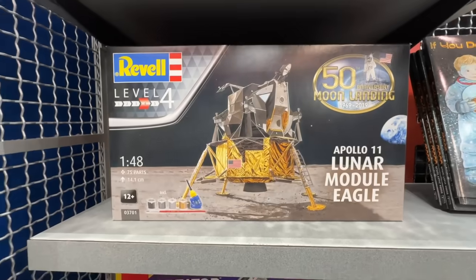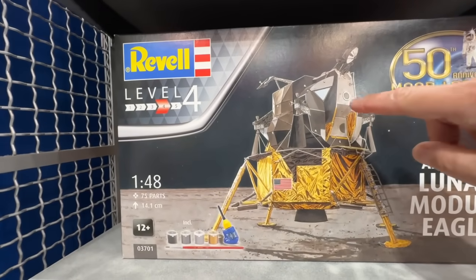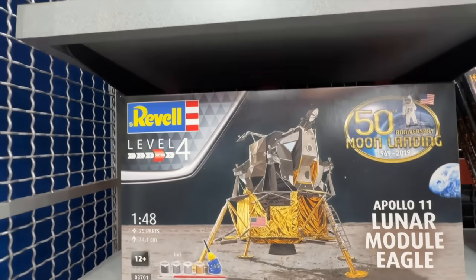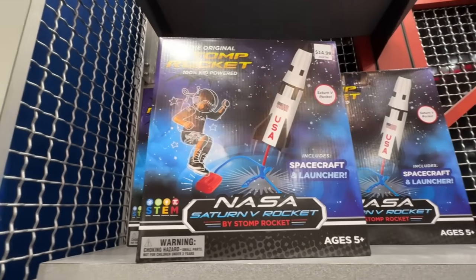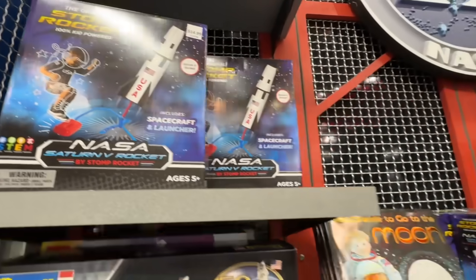Here's a lunar module — the Eagle. You know, this is the only part that pops off and leaves and comes back. Pretty neat. There goes the spacecraft and a launcher. How much is the launcher? It's $14.99. So the prices are reasonable.